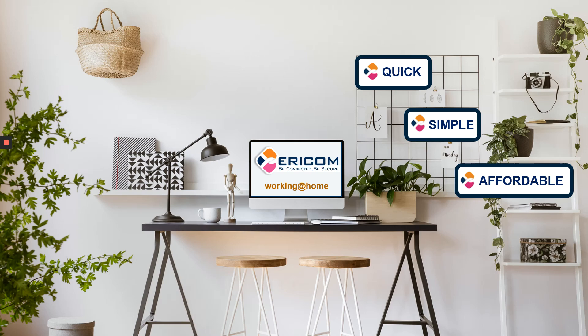This is Mendy Newman, product manager here at AeroCom Software. And like many of you, I've been working from home the last few weeks due to concerns around coronavirus. I want to spend a few minutes to show you AeroCom Connect, our very simple, secure solution that enables you and your end users to easily access desktop applications when you're working from home.